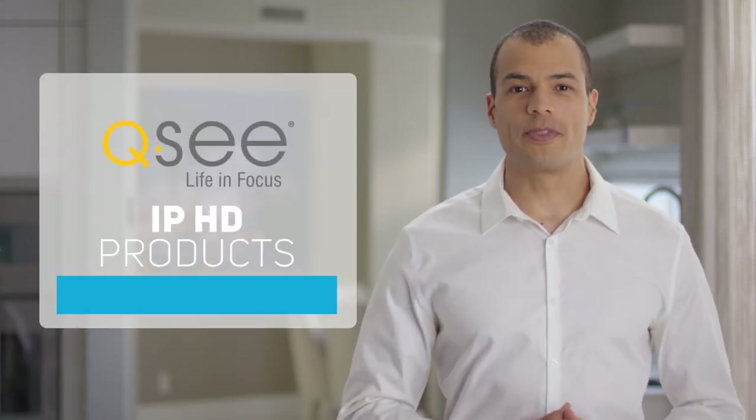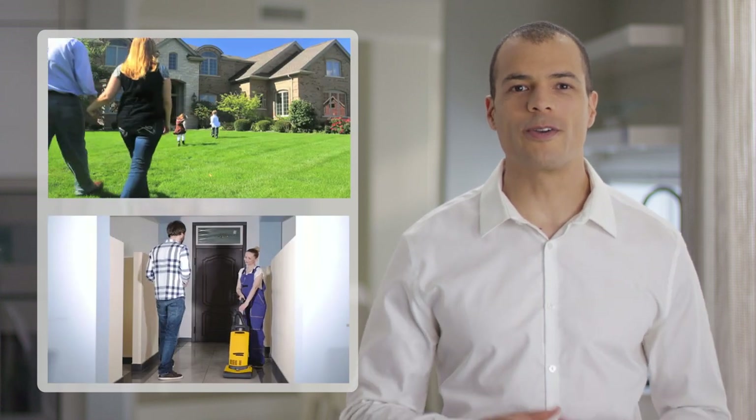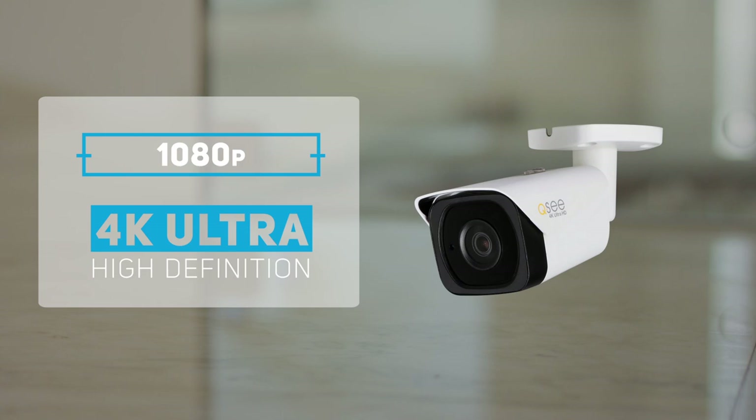Get more from your security coverage with the QC IP HD product line to expand your surveillance capabilities and keep a watchful eye over your home or business property. IP HD systems offer a wide range of recording resolutions, from 1080p all the way up to 4K.